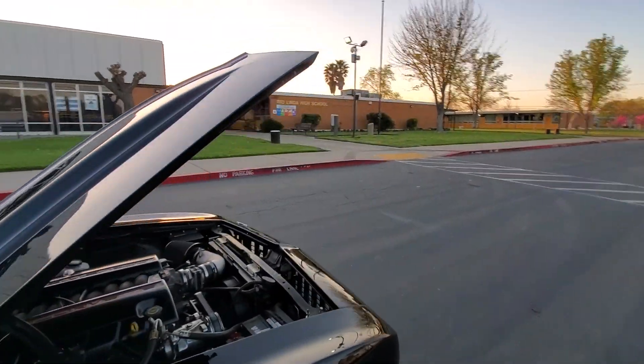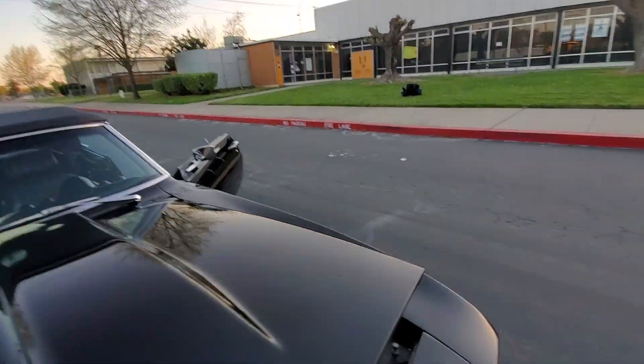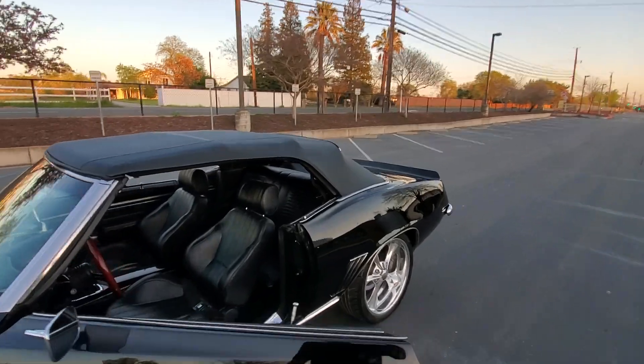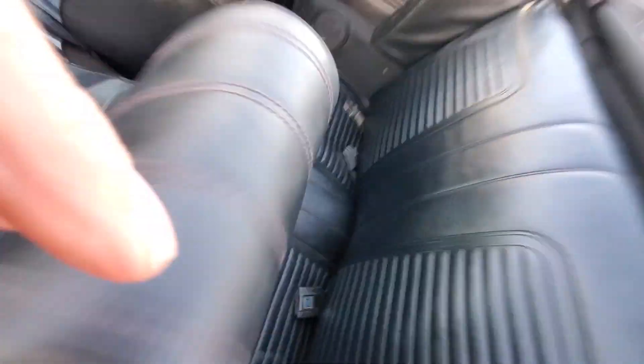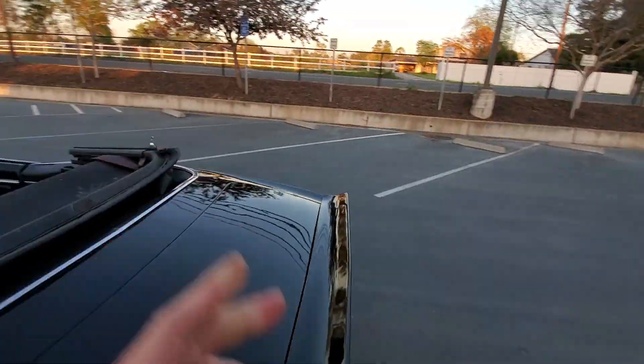Let me open up the top here. Sorry, I've been away for so long — I had that good old COVID. Top goes down real easy, manual top.